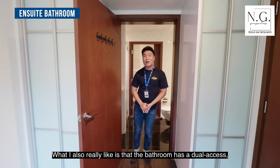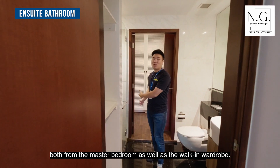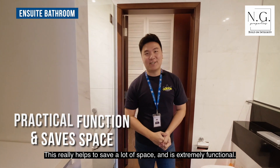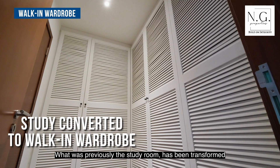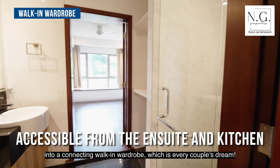The bathroom has dual access from both the master bedroom as well as the walk-in wardrobe, which really helps to save a lot of space and is extremely functional. What was previously the study room has been transformed into a connecting walk-in wardrobe, which is every couple's dream.